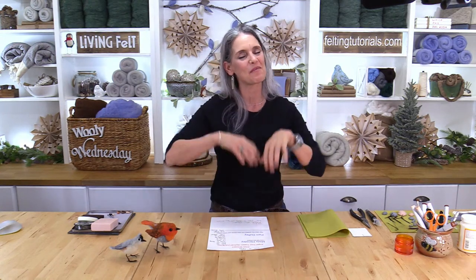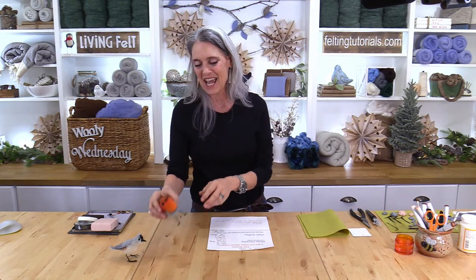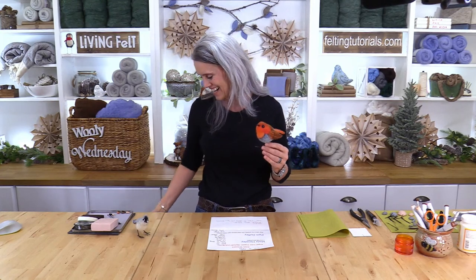Hey everyone, I'm Marie and welcome to the live show. We are Living Felt and we're so glad to join you today because it's Happy Woolly Wednesday! We are making bird beaks and legs and feet.